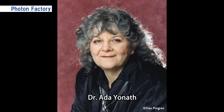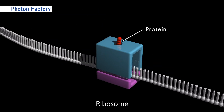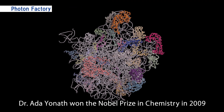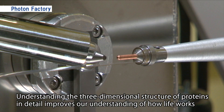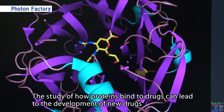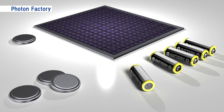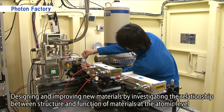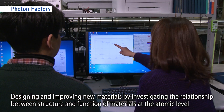Dr. Ada Yonath, an Israeli scientist who worked with the Photon Factory, was awarded the Nobel Prize in Chemistry in 2009 for her work on the structure of the ribosome protein factories inside the cell. Understanding the three-dimensional structure of proteins in detail will advance our understanding of the mechanisms of life. Studying how they bind to drugs is crucial to developing new medicines. In addition, the development of superior battery materials and catalysts is necessary to solve environmental and energy problems. By studying the relationship between the structure and function of materials at the atomic level, new materials can be designed and improved upon.